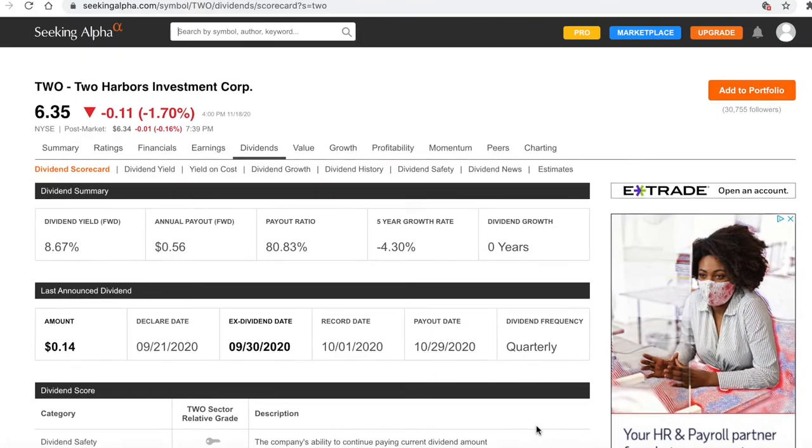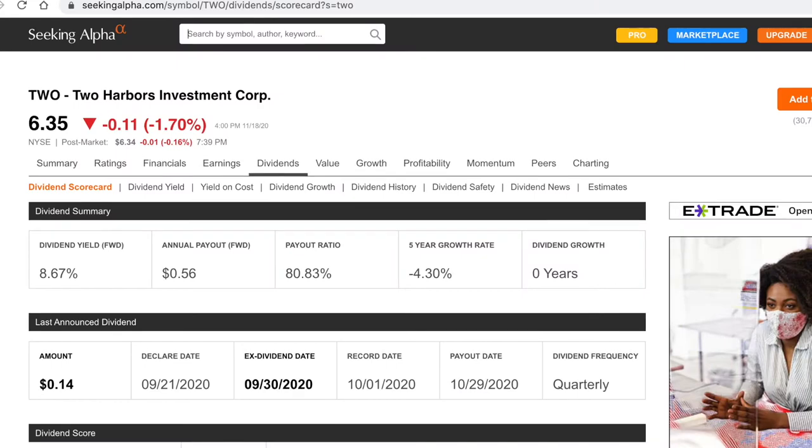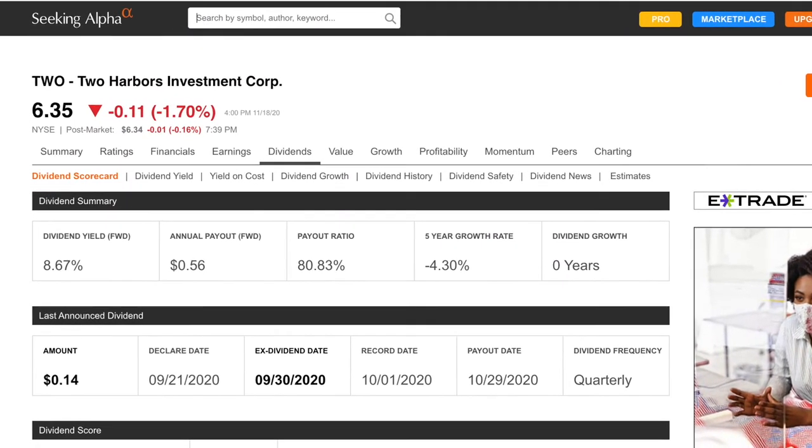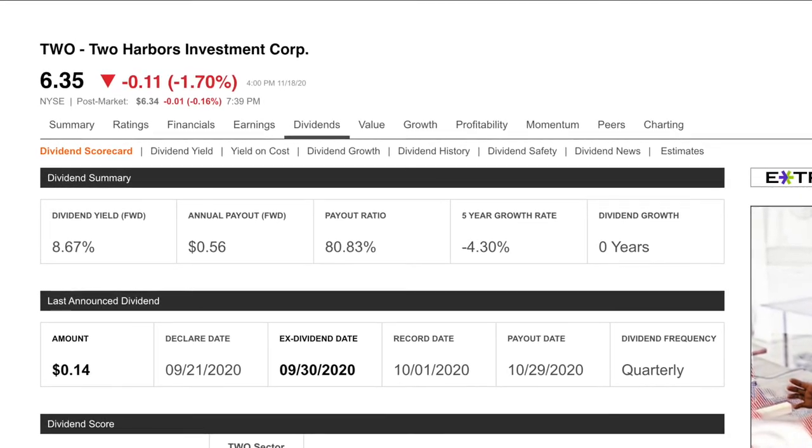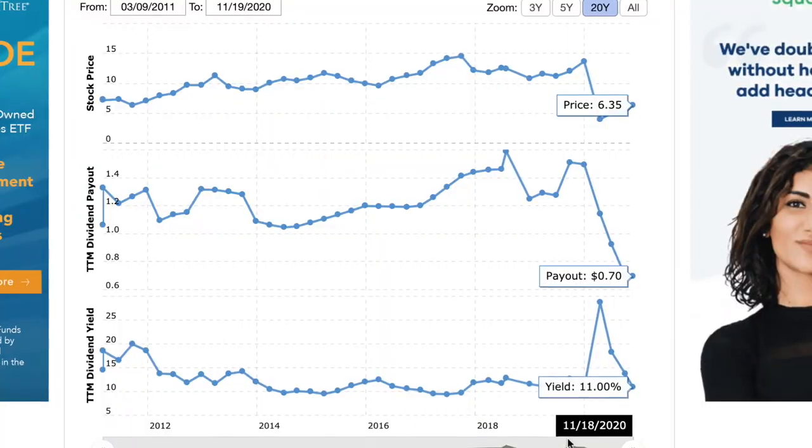Number ten is Two Harbors Investment Corp, ticker symbol TWO. Two Harbors operates as a REIT that focuses on investing, financing, and managing residential mortgage-backed securities, non-agency securities, mortgage servicing rights, and other financial assets in the United States. It was incorporated in 2009 and is headquartered in New York, New York. The stock is currently trading at $6.35 with a market cap of $1.738 billion. They have a dividend yield of 8.67% with a payout ratio of 80.83%. The company has grown its dividend over the last one year, increasing by an average of negative 3.5% per year. Their revenue was $994 million as of December 31, 2019, and their trailing 12 months is around $427.2 million.